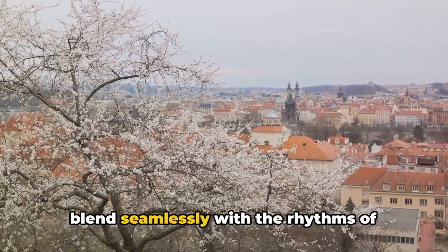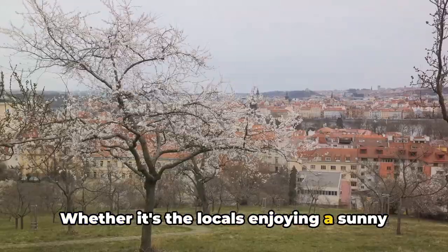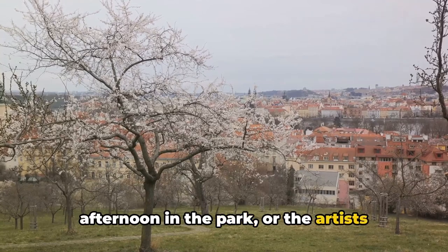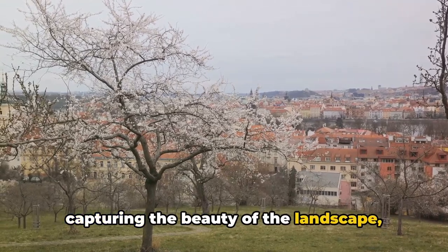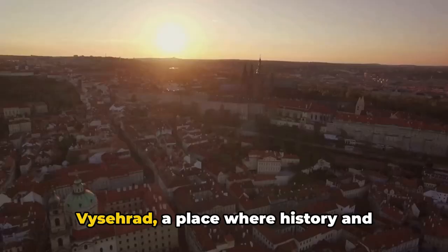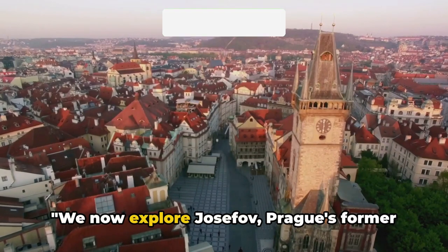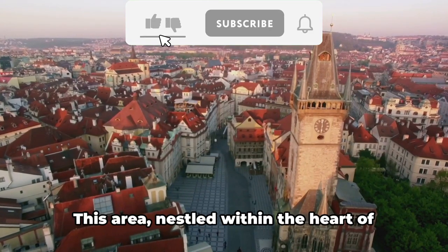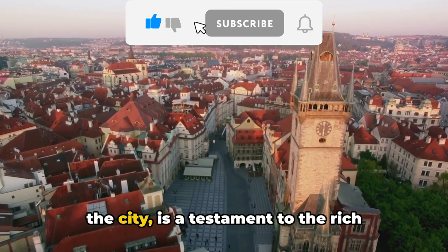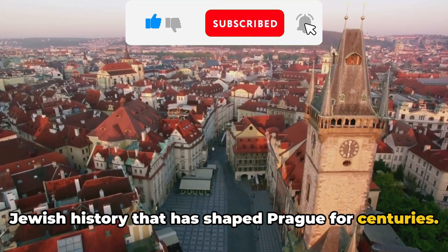But Vyšehrad is more than just a collection of historic structures — it's a place where history meets the present, where the echoes of the past blend seamlessly with the rhythms of modern life. Whether it's locals enjoying a sunny afternoon in the park or artists capturing the beauty of the landscape, Vyšehrad is a living, breathing part of Prague — a place where history and culture intertwine.